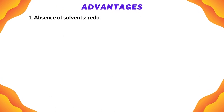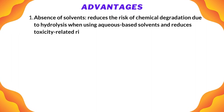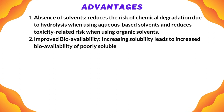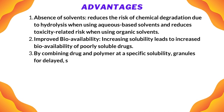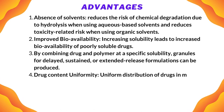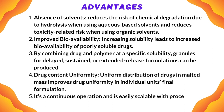Advantages of HME include: absence of solvents, which reduces the risk of chemical degradation due to hydrolysis when using aqueous-based solvents and reduces toxicity-related risk when using organic solvents. Improved bioavailability — increasing solubility leads to increased bioavailability of poorly soluble drugs by combining drug and polymer at a specific solubility. Granules for delayed, sustained, or extended release formulations can be produced. Drug content uniformity is achieved through uniform distribution of drugs in the melted mass, improving uniformity in individual units. The final formulation is a continuous operation and is easily scalable with process analytical technology.